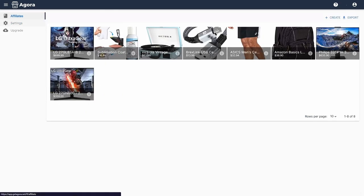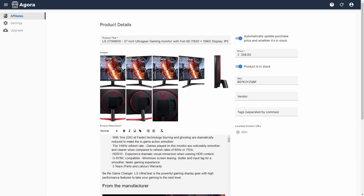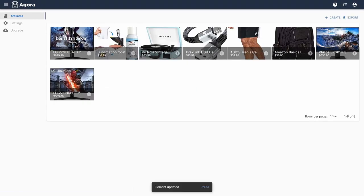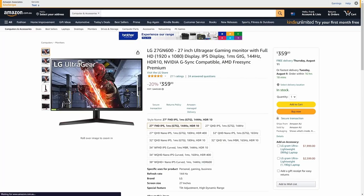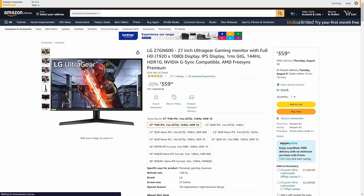Our app also lets you configure equivalent products from the local Amazon storefront of your audience member. For example, if you're adding a product from the US Amazon storefront by default, you can find an equivalent product on the Australian Amazon storefront and add it as a localized Amazon URL. Your Australian audience will then be directed to the product in the Australian storefront instead of the US one — this is important because your audience will be more likely to purchase from their local storefront.